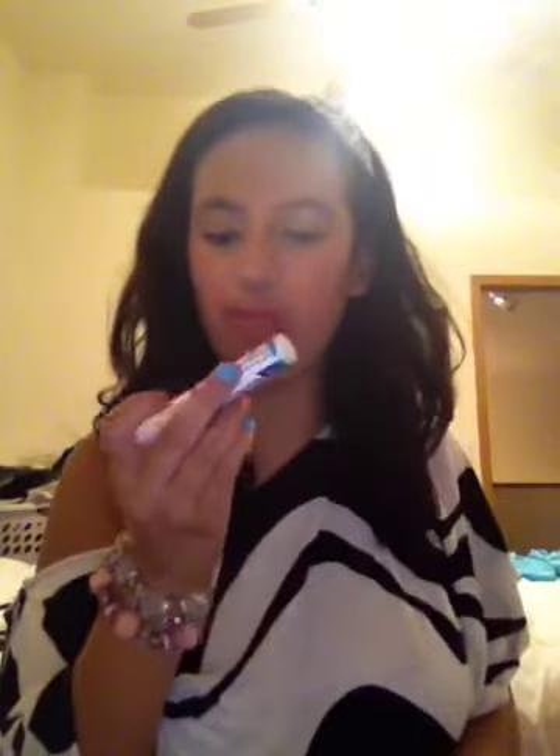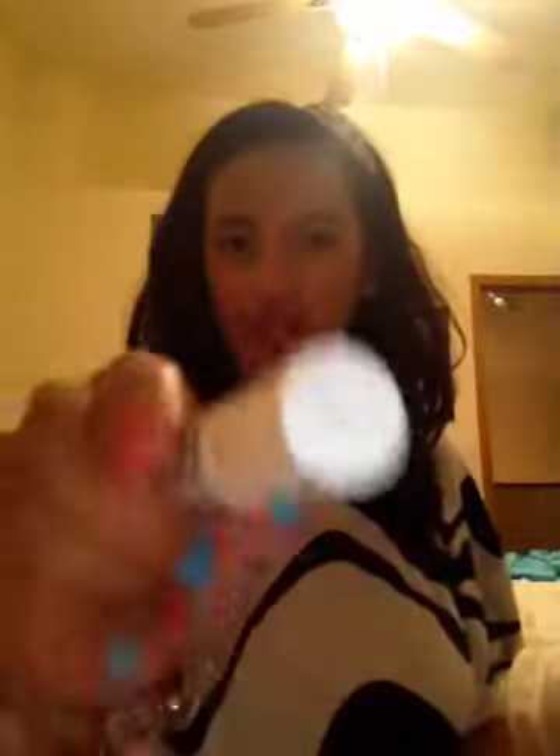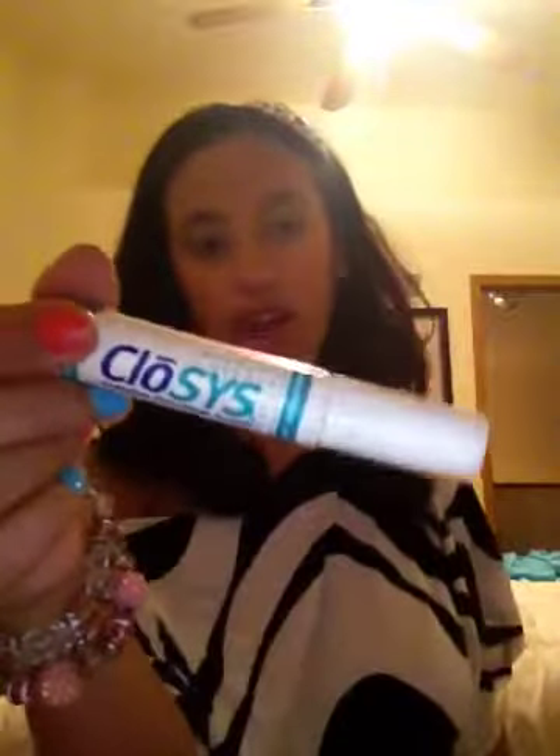Breath Spray, which is from Ciosys — Complete Oral Health System. And it's kind of really dirty. Sorry guys, but I don't really use this. That was just laying around and lingering in my purse — like it owns the place.